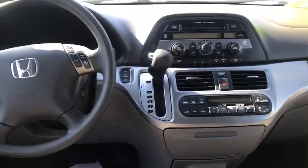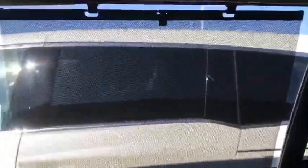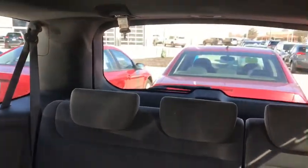Super clean — this car's been detailed. Nice looking dash, very economical. It's got a little privacy shade here for the baby, and then of course third-row seating here in the back.